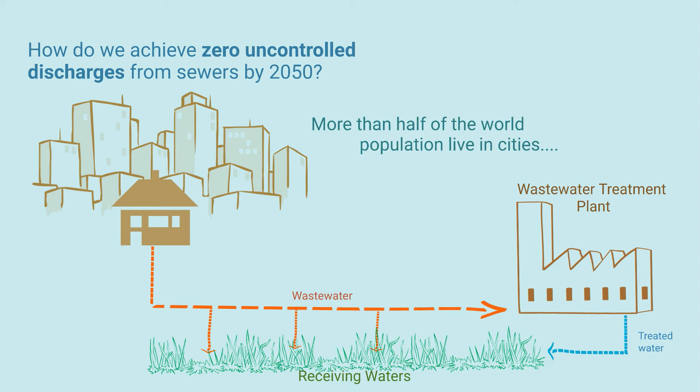Could designing sewers to allow for water conservation increase the efficiency of the current system and reduce the need for new, larger facilities?